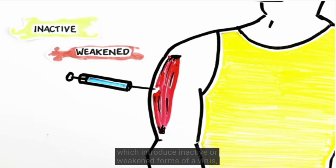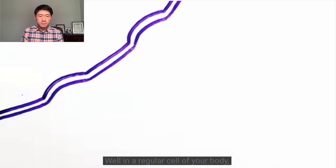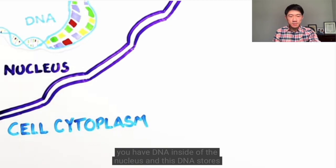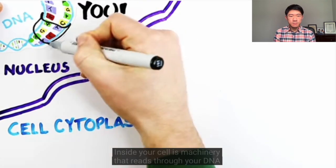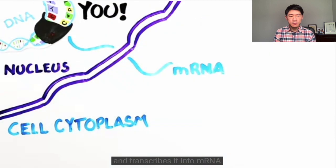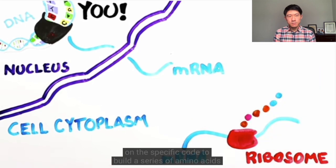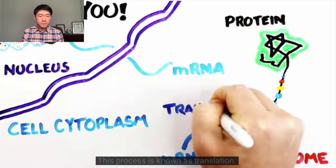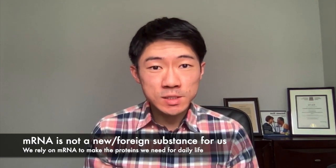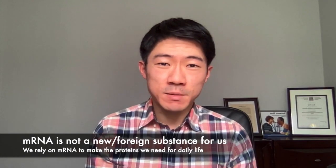But unlike typical vaccines, which introduce inactive or weakened forms of a virus, these will release genetic material called messenger RNA. In a regular cell of your body, you have DNA inside the nucleus — this DNA stores all the information and instructions important to the functioning of your cells and ultimately makes you, you. Inside your cell is machinery that reads through your DNA and transcribes it into mRNA, which then leaves the nucleus and goes into your cytoplasm. The ribosomes in your cells read the RNA and, depending on the specific code, build a series of amino acids which fold in on themselves to make protein. This process is known as translation. It's important to point out that mRNA is not a new or foreign substance to the body — simply being alive, we're making thousands and thousands of copies of mRNA every single minute.